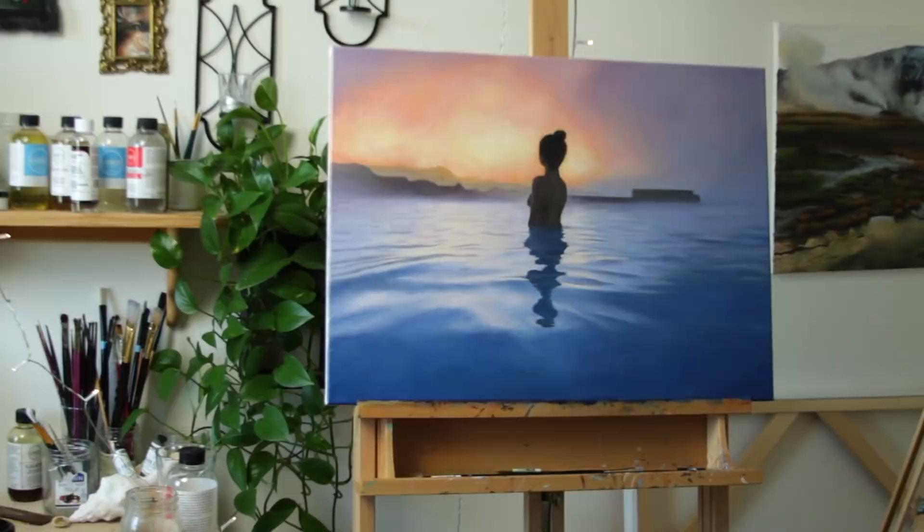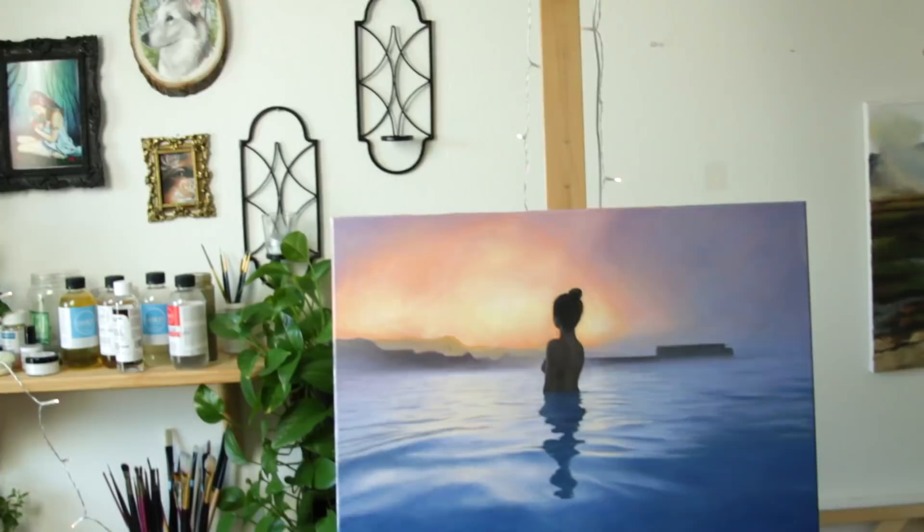That is a finished painting. I hope you enjoyed watching this time-lapse, and for the second portion of this video, I want to share a little bit of the footage that I captured on the trip from last year.